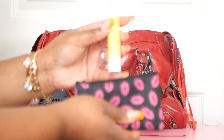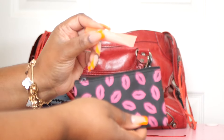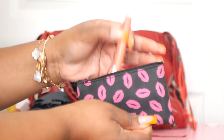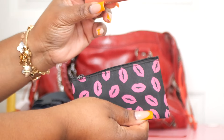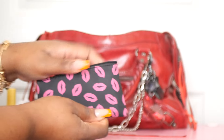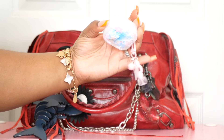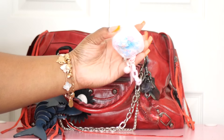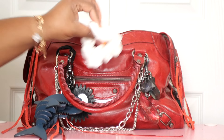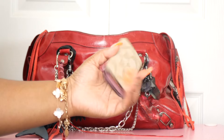Inside the pouch I have some lip products: a lip oil from Shop Miss A, a lip gloss from Glam Light, an ELF squeeze lip balm in strawberry, and a Caja heart melt lip balm. Next are my AirPods in a case from Temu with some stars on it. Then I have a little hair tie and my Coach key holder.